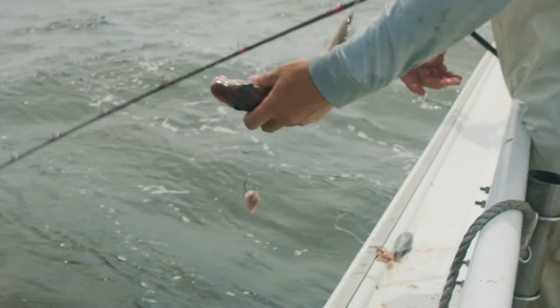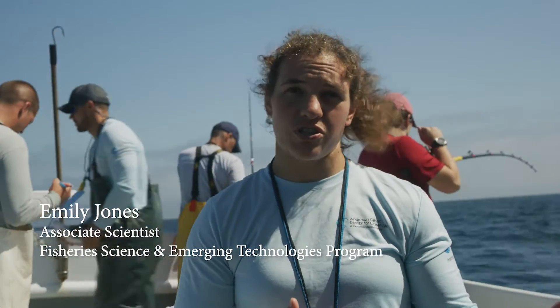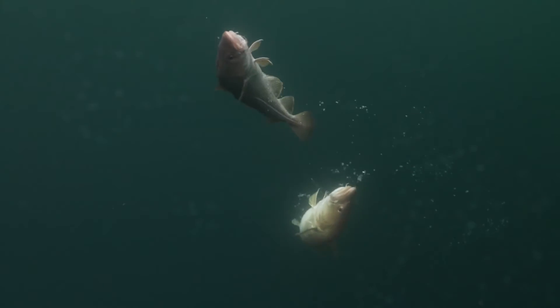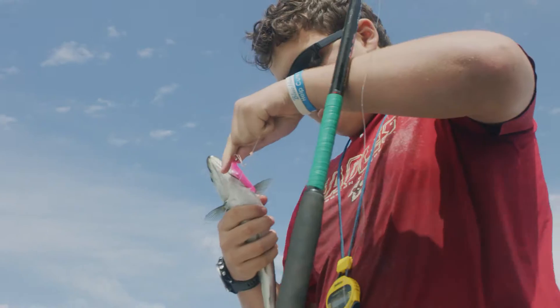Every day, every year in the recreational fishery, tons of fish are being thrown back. It's really important that we understand how many of the fish that we throw back actually survived. We're hoping that at the end of the study we can make very specific recommendations to anglers — you should use this and not that.